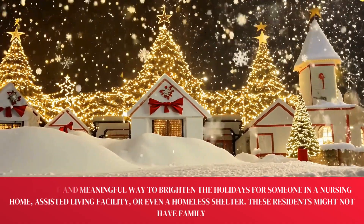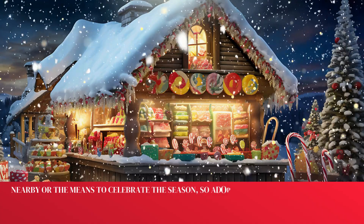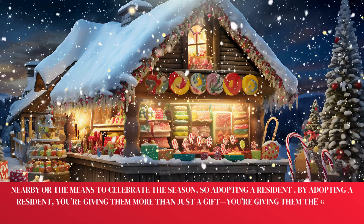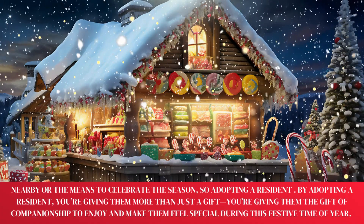These residents might not have family nearby or the means to celebrate the season. By adopting a resident, you're giving them more than just a gift — you're giving them the gift of companionship to enjoy and make them feel special during this festive time of year.